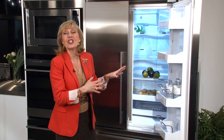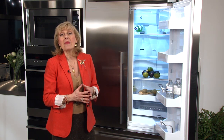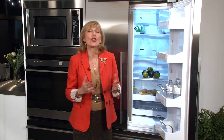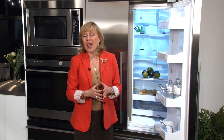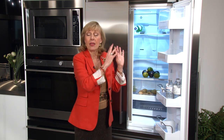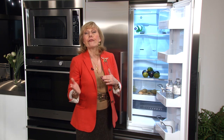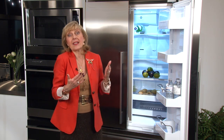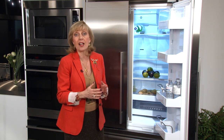Fisher & Paykel fridges use Active Smart technology, which means the fan speed is variable. The fridge actually knows how often you use it and the fan speed varies based on your use. So for example, if you're away on vacation you don't have to set it to vacation mode — the fridge knows you're not there and the fan will cycle slower so you're not using as much energy to keep the temperature consistent. Conversely, if you're opening and closing your fridge door constantly, the fan speed will be faster to maintain a consistent temperature.